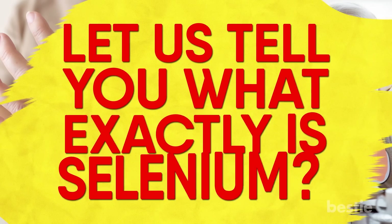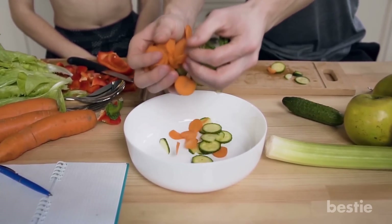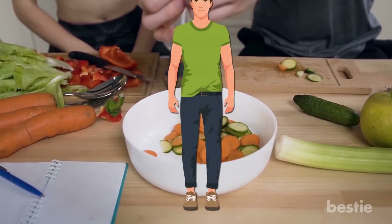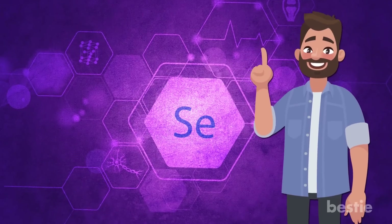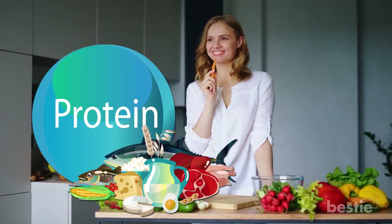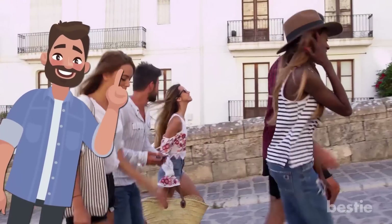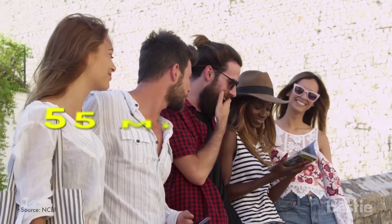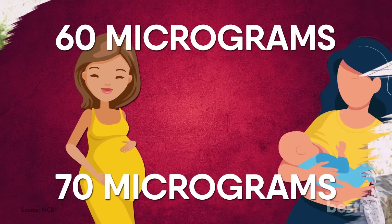Before we start, let us tell you what exactly selenium is. Selenium is a trace mineral and you need it in much smaller quantities than many other minerals. It's involved in many processes throughout your body, but you can't make trace elements yourself. This means that you need to get enough selenium through your diet or supplements every day. Many of its health benefits are brought about by proteins containing selenium called selenoprotein. The recommended daily allowance for adults over the age of 14 is 55 micrograms daily, though this number jumps to 60 micrograms for pregnant women and 70 micrograms for breastfeeding women.